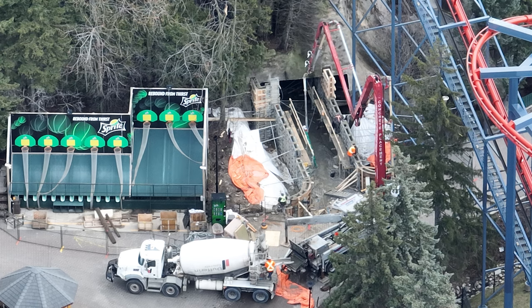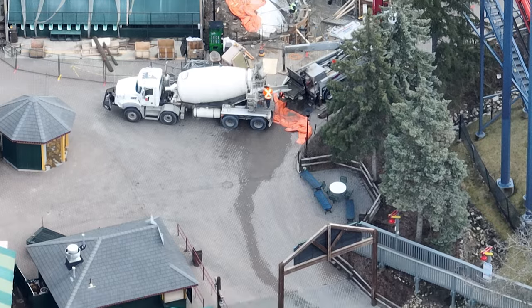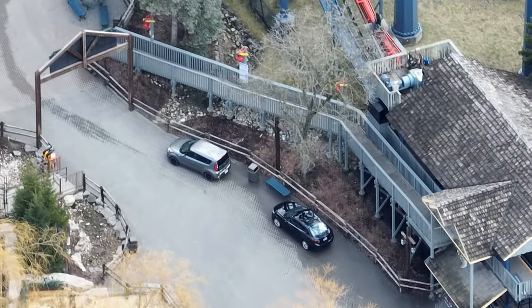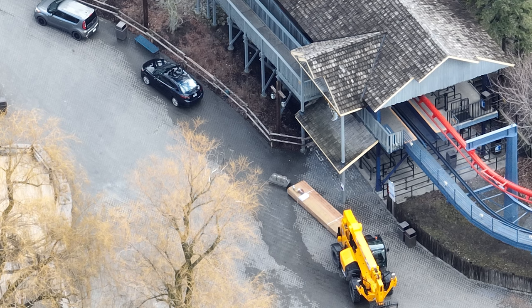I have a two-day construction update packed into one video. I fell really far behind on editing, but here you go. What has arrived is what you see down there — a new fence.